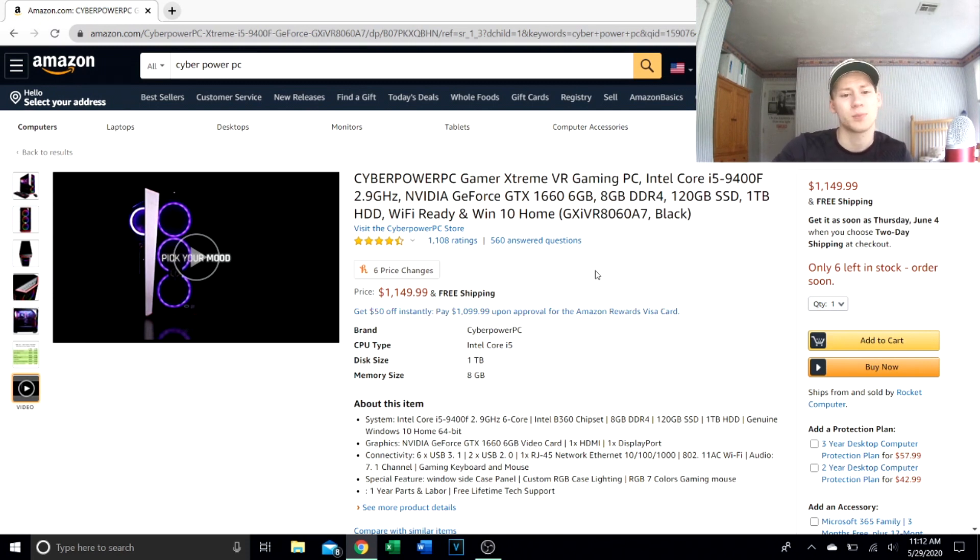You can definitely get better components for way cheaper. This is going for $1,149.99 — absolute ripoff. Don't get this; wait for the price to drop. I would pay $750 for this max. The key specs are so lackluster in my opinion. If you want a pre-build, wait for this to go down in price, or go choose your own parts — do not buy this computer at this price.